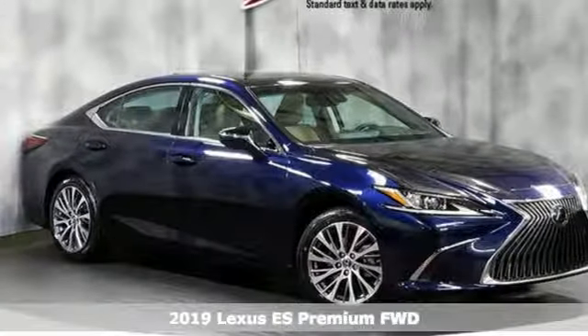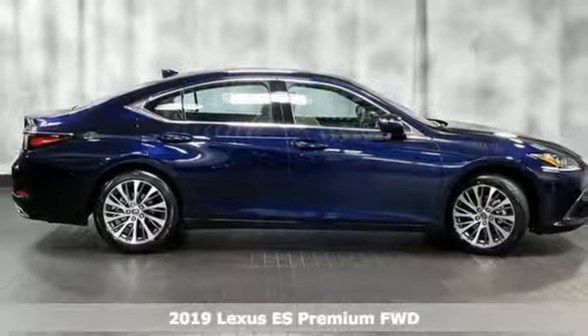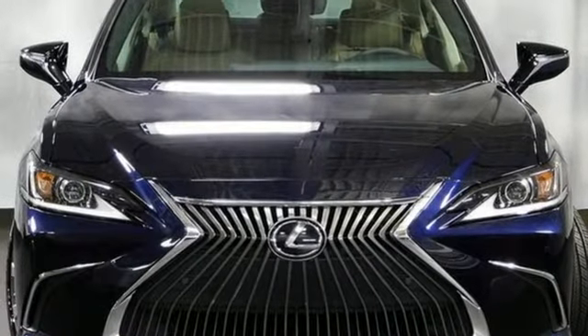Here's a new 2019 Lexus ES. Enjoy the exceptional world-class luxury of this stunning sedan, filled with refined craftsmanship found in every detail. You'll look forward to every drive with features like these.